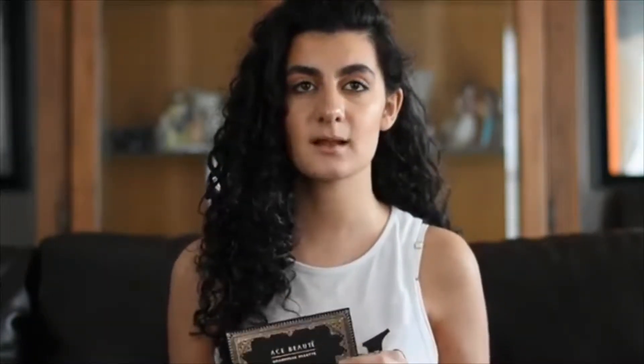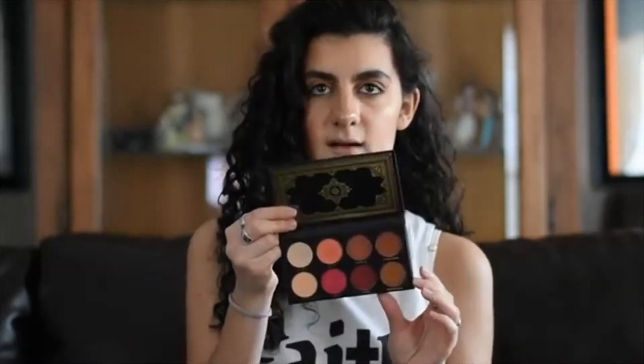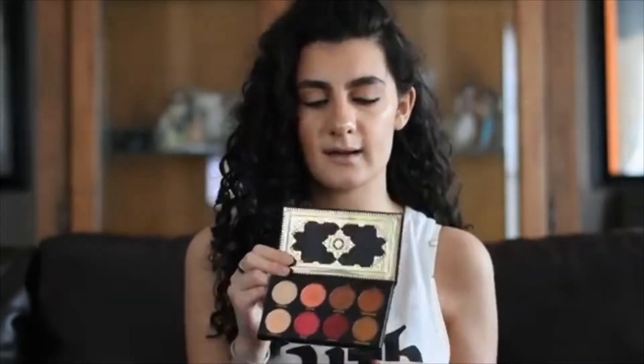If you guys saw me on my Instagram, you've seen this palette. This is the Ace Beauty Grandiose Palette. The packaging is so pretty and the colors in it are stunning. It doesn't have a mirror, which I know is a drawback for some people — I don't mind because I use a huge mirror anyway. But it has a lot of beautiful colors in it.